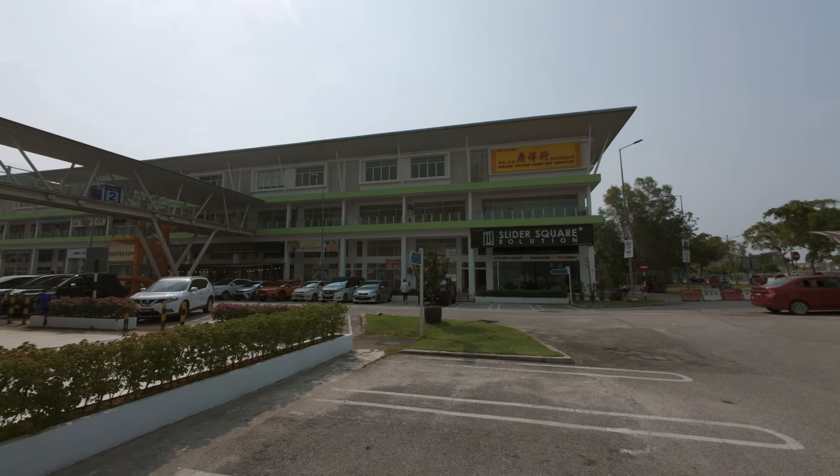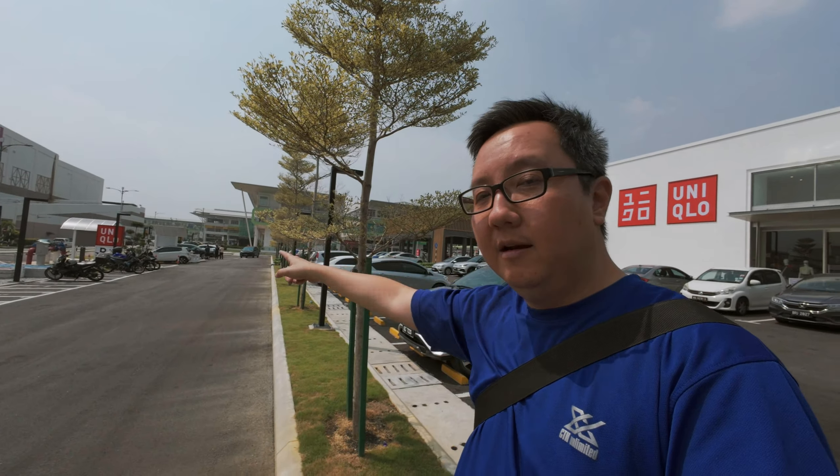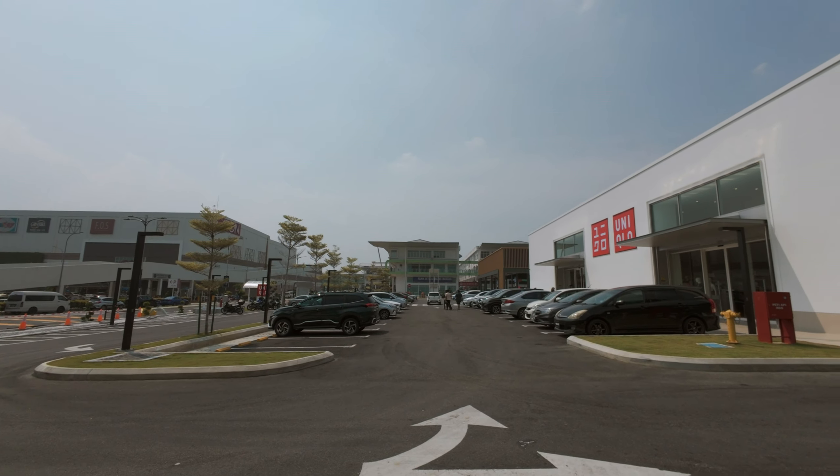One thing I do notice here is that there are no fast food joints inside — besides the McDonald's on the outside in its own building. Interesting, isn't it? Last but not least, we have Uniqlo right in front of the main entrance before you head into Anggong City. There's another Kapak entrance from the back, and this Uniqlo is the newest addition to the block — only about two weeks old at the time of recording. Anyway, that's it — thanks for watching! Do consider giving this video a like, subscribe to the channel, and I'll catch you guys in the next one.